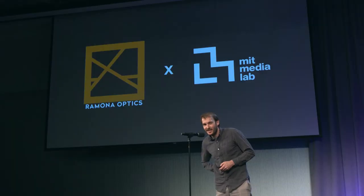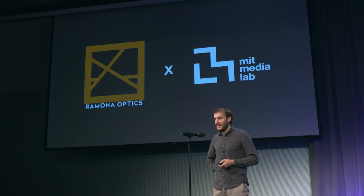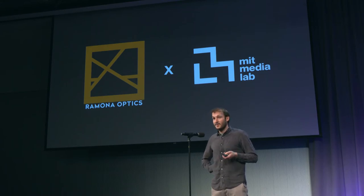Hi, my name is Rourke, and I graduated from the camera culture group led by Ramesh here at the Media Lab in 2011, and it's great to be back. I recently started a company named Ramona Optics along with my co-founder Mark, and we're making the world's first gigapixel microscope.